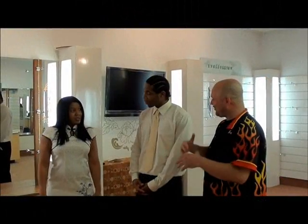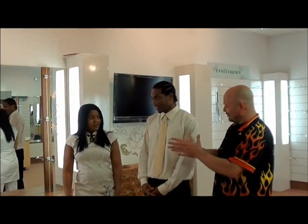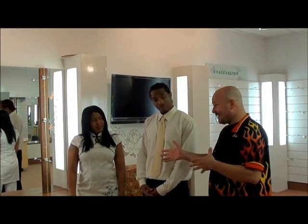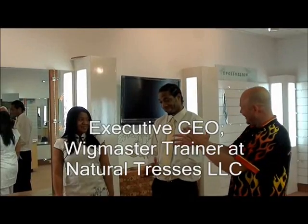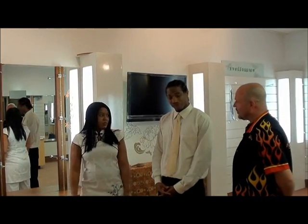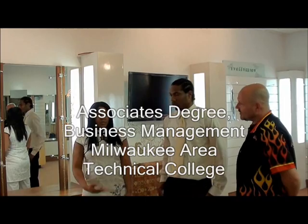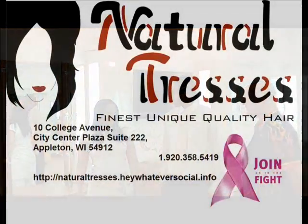We got to talk at Panera Bread and joke around a little bit because of something you just recently achieved — if I understand this right, you are now officially a wig master. Yes, I'm a nationally certified wig master. What does that all entail? You had to go to classes? I did a series of classes, then you go through different types of certifications and things like that — that's basically how it goes.